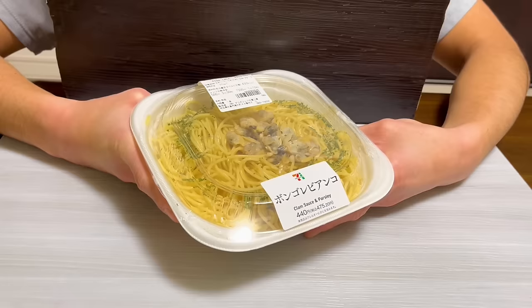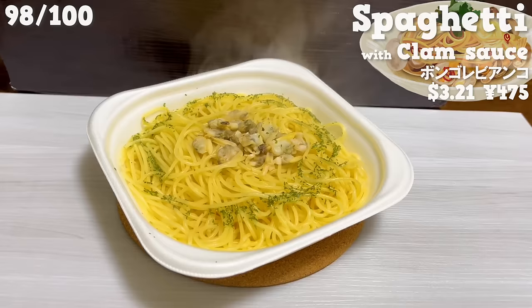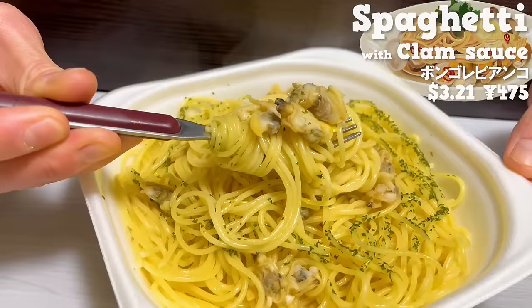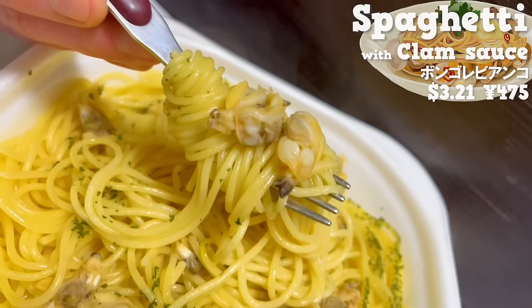Next is spaghetti with asari clam sauce. It has a nice aroma of parsley. The sauce has a subtle saltiness and the savory flavor of asari clam. The aroma of white wine and garlic enhance the flavor.